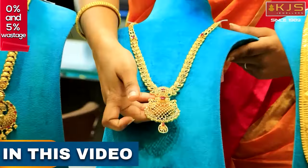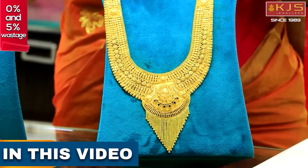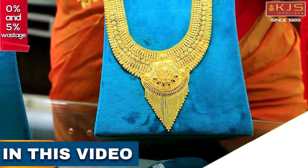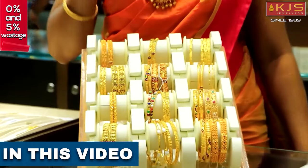This is a diamond finish in stonework. We offer a lot of lightweight options. We offer daily wear, fancy wear, antique finish, and all types of bangles.